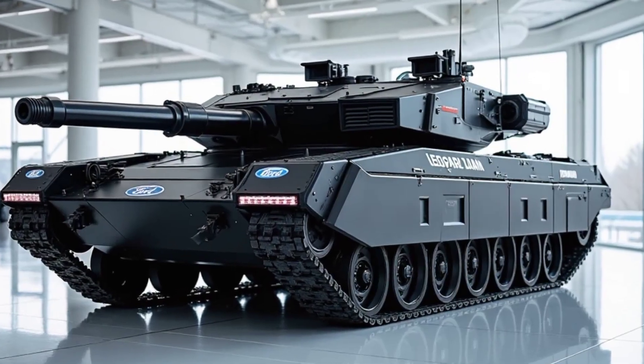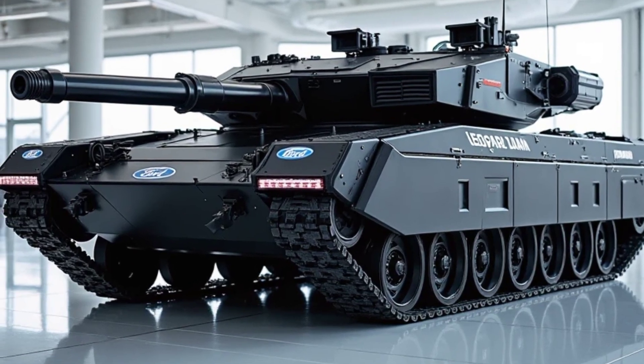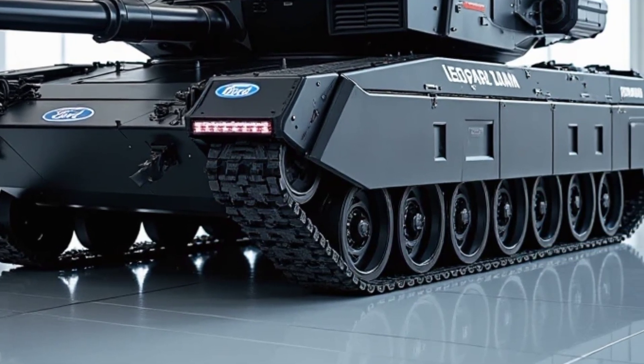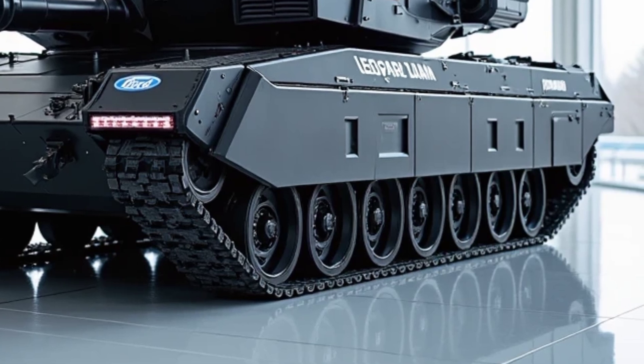Ladies and gentlemen, brace yourselves. Today, we're diving into a beast unlike any other — the 2026 Leopard 2A6M CAN, the pride of modern armored warfare.